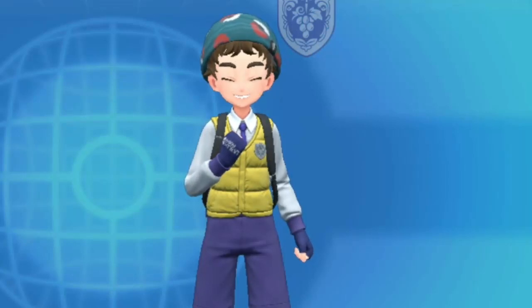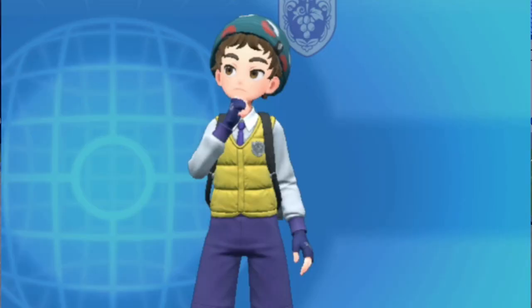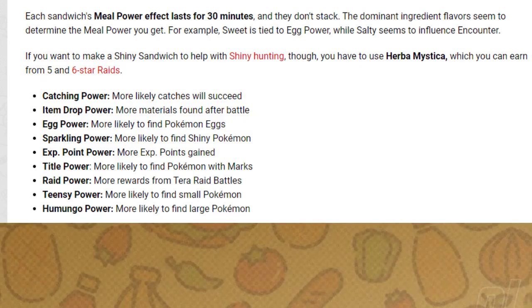Sandwich Effects in Pokemon Scarlet and Violet give you a bigger boost in the game. Each sandwich you consume gives you three different effects — and not only sandwiches, but other food in the game as well. If you want more information about the effects, I will be putting the link in the description. I will also explain what each one does from the source I provided. Here is a picture of the effects.